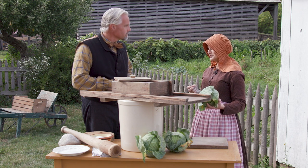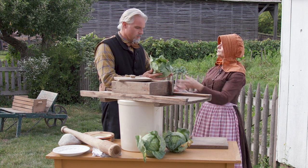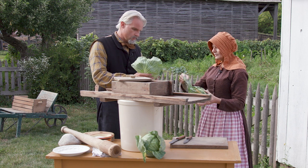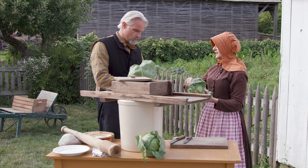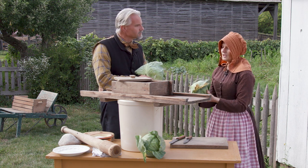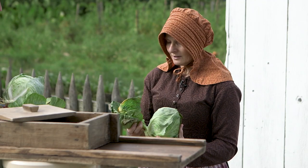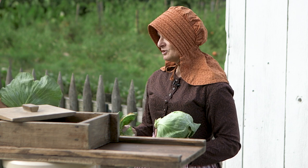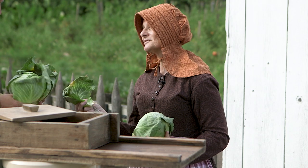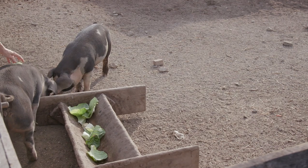Large, tight heads of cabbage is what you need. This is a job for both men and women — it knows no bounds. The first thing you need to do is take off the outer leaves that are soiled or damaged. You know the saying about a bad apple spoiling the bushel? So will bad kraut spoil a fermentation vat. You want to make sure nothing goes in that needs to go to the pigs.